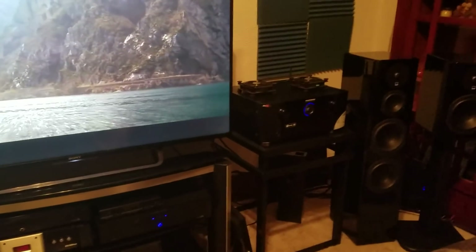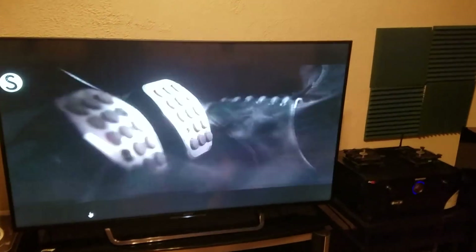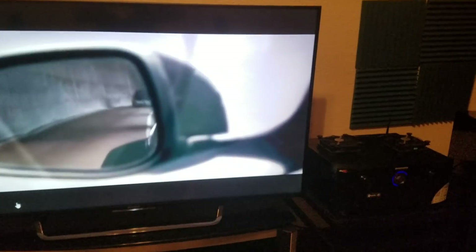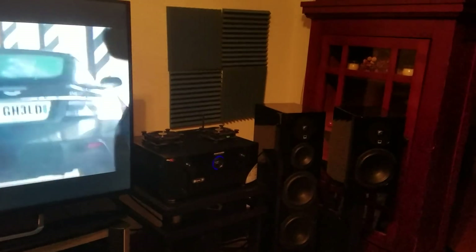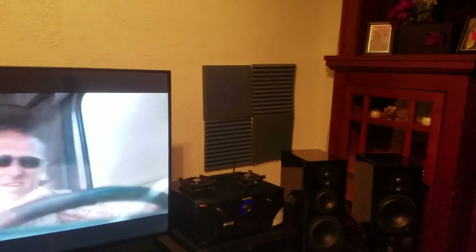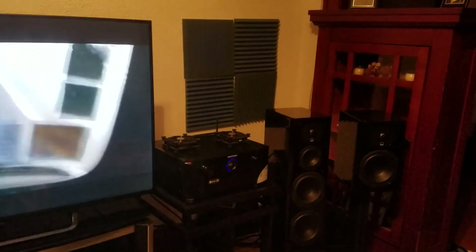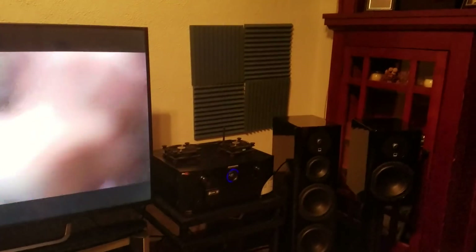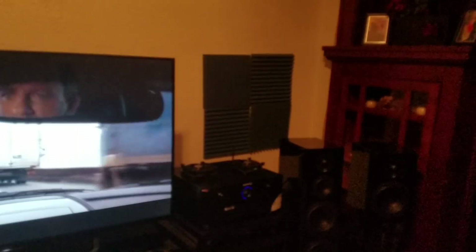Once you've got all your equipment pointed in the right direction, wired up and connected, the next step is calibrating the system. Once you've calibrated an AV receiver or processor, it usually produces a night-and-day sound difference. It'll be calibrated towards your room acoustics, certain delays and timing issues will be corrected, and you'll have the best sound quality available from your equipment.